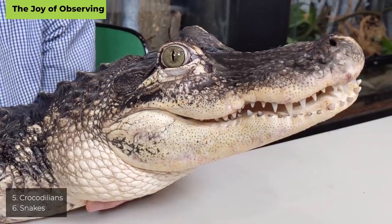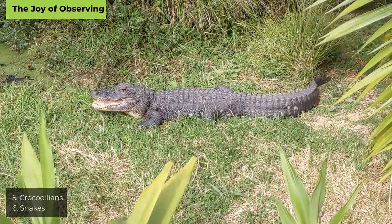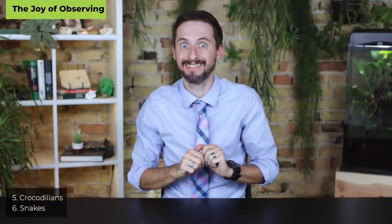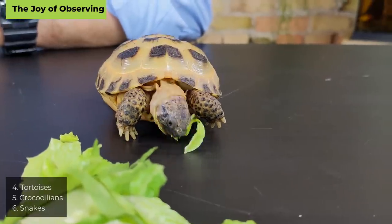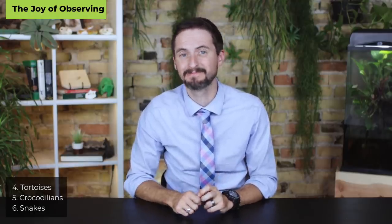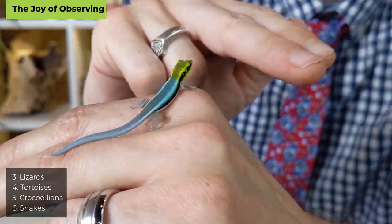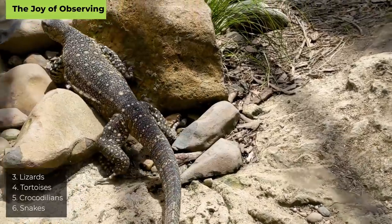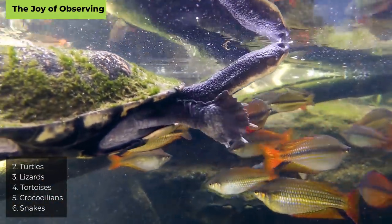At number five: crocodilians. They're generally visible and look incredibly cool, but they're usually just sitting there doing nothing. Number four: tortoises — often doing something, usually eating, digging, or walking up to you looking for food. Number three: lizards. Many are very active and engaging to watch — chameleons and monitor lizards really stand out. But above them at number two are turtles. Aquatic turtles are almost always up to something; they seem to like watching you as much as you like watching them.